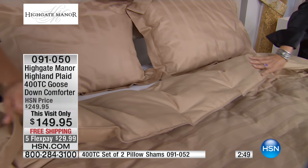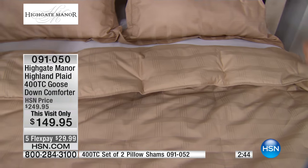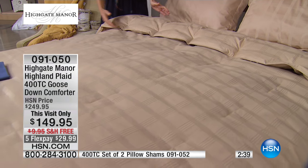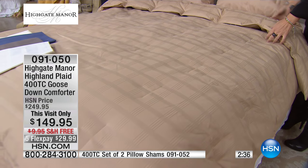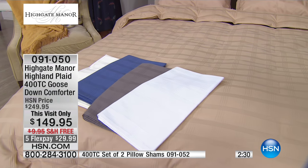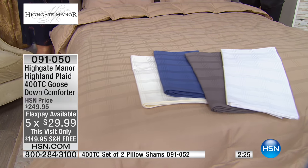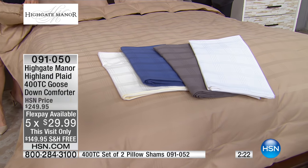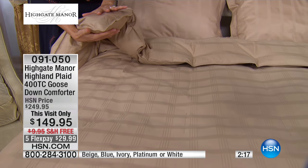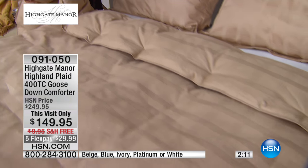Do you need more warmth or a little less? Can you use this in summer, winter, and fall? Yes, you can. This can be used throughout the entire year. And then just a quick fluff — look at how that rises. The loft on that is incredible. To do this at $100 off today, with five flex payments and free shipping and handling, at this quality and this price — this is the day you get to invest in something you will keep forever and never stop using. It can't wear out. It doesn't break.